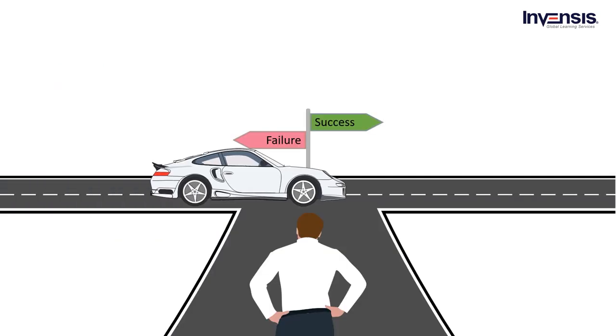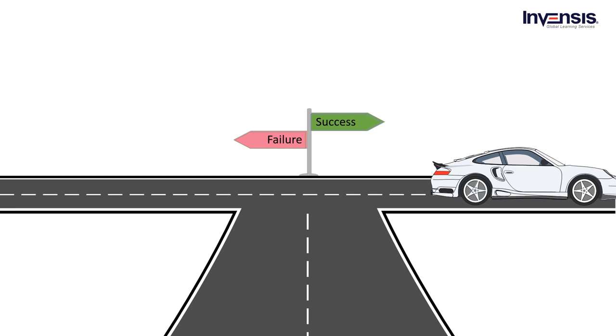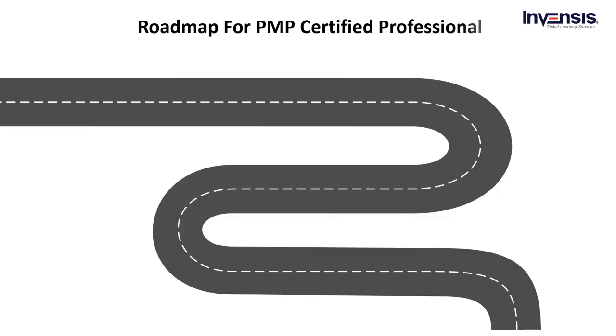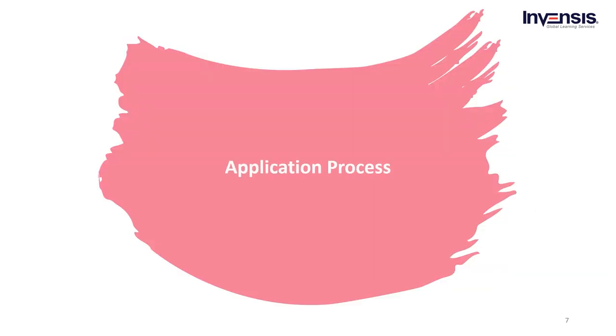Worrying about your career? Working too hard for recognition? Waiting for success? Don't worry — here is a way to overcome all those challenges with PMP Certification. So let us start with the first phase.